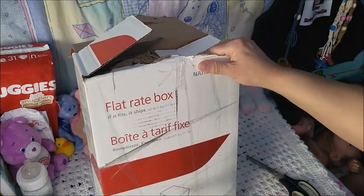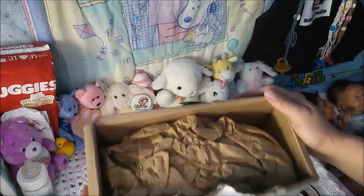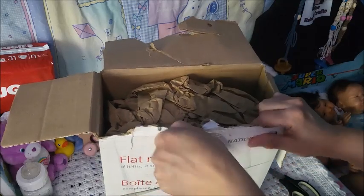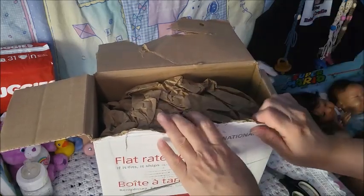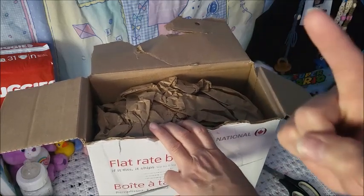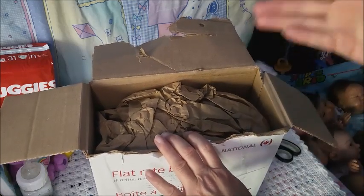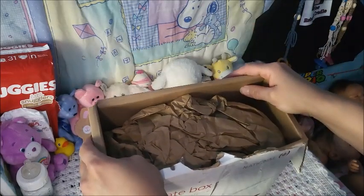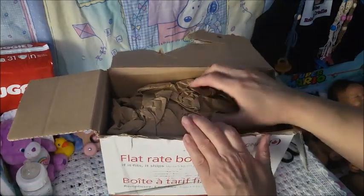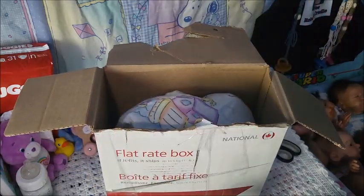Here's the box she came in. I wasn't sure how to open it properly, but I finally got it open. This trade came from Candy Love Sparkle on YouTube — I will link her channel in the description box. She also has the trade baby I sent her on her channel as well. She will be added to my Laura Lee Eagles collection.